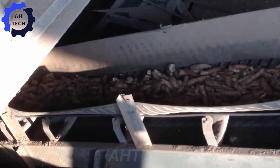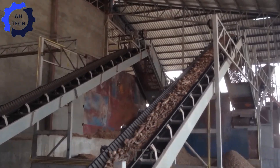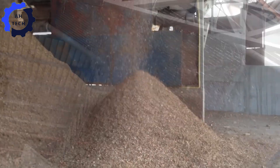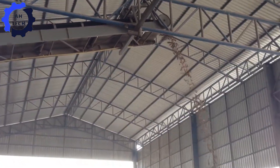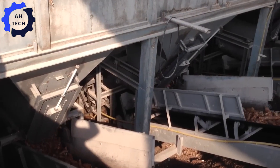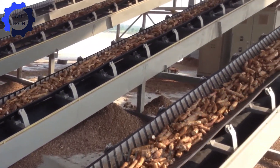Now let's take a look at a revolutionary cassava processing machine from Thailand that is setting new standards in the industry. Capable of processing up to five tons of cassava per hour, this machine combines efficiency with precision. Its advanced technology reduces processing time and effort, while its user-friendly design makes it easy to operate. Built for durability and reliability, this machine increases farm productivity and simplifies the processing process.